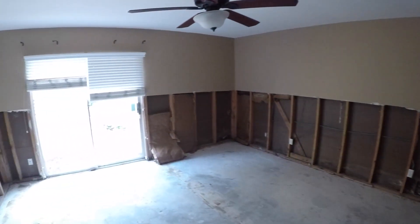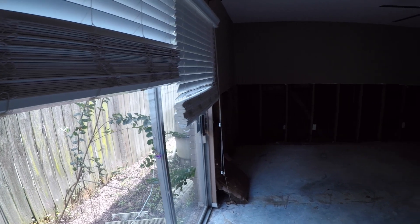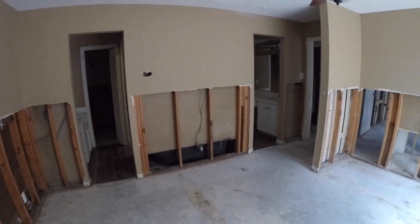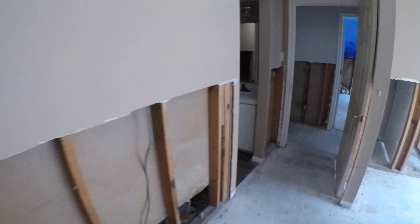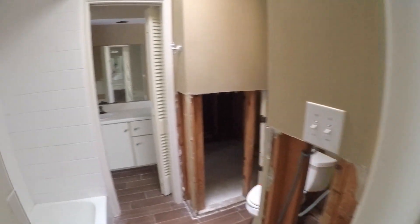The master bedroom is kind of unique — it's a good-sized bedroom with sliding glass doors that take you out to the side of the home, though you might consider closing that up. The room needs sheetrock, insulation, and flooring. The master bathroom is very unique with almost a his-and-hers setup: on one side you have a single vanity with a walk-in closet and access to the commode and shower-tub combo, and on the other side there's another single vanity with built-in cabinetry, an accordion-door walk-in closet with built-in shelves, and also access into that same shower-tub combo and commode area.